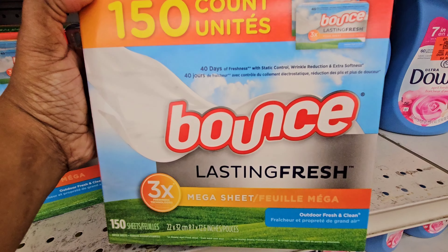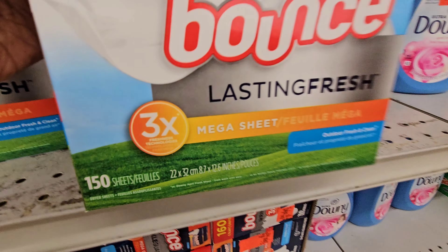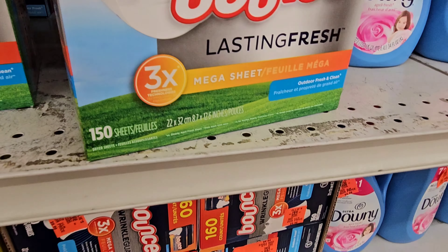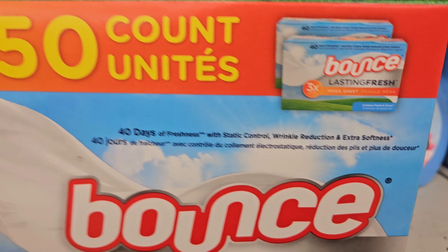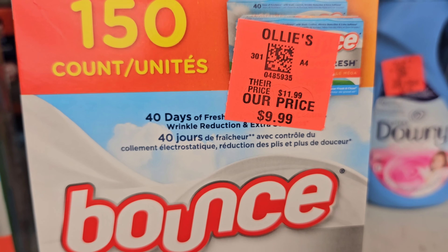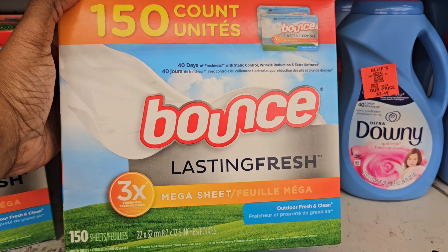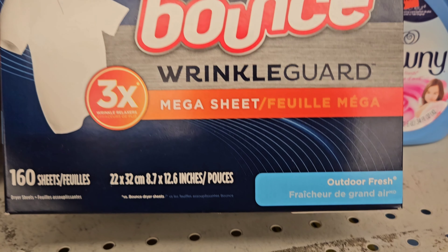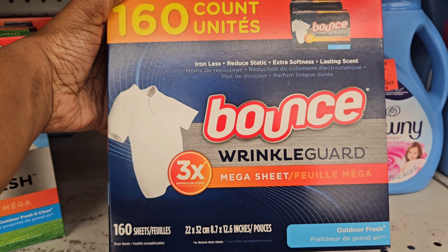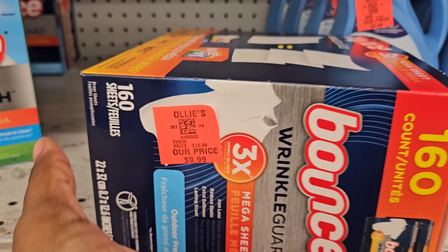Here is some Bounce Lasting Fresh — it has 150 sheets, 3x mega sheets, and this is the outdoor scent by Bounce. It's $9.99. We also have the Wrinkle Guard right here, outdoor fresh, and it has 160 sheets in here — and this is $9.99 also.